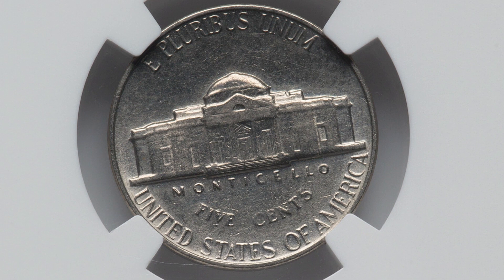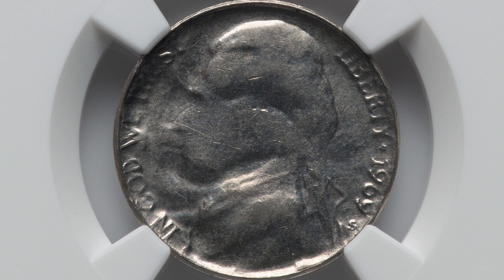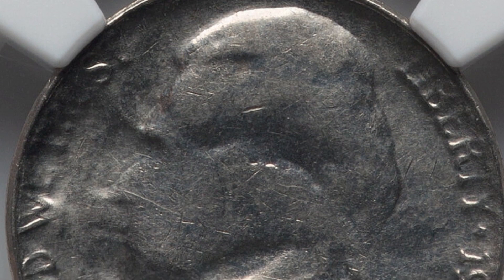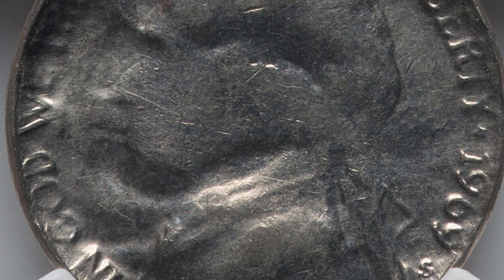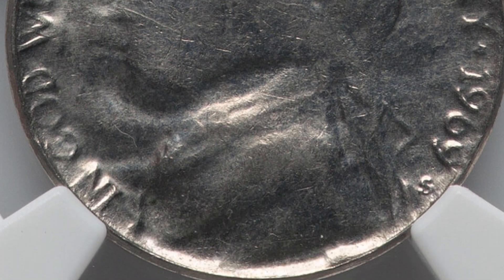Moving right along to a 1969 Jefferson nickel that sold for $51 at auction. Looks very normal on the reverse, but as we flip the coin over, you can see that the obverse of the coin has been struck through a capped die. You could definitely find these in circulation — it's not the rarest mint error. I've found examples of these in coin rolls from the bank. You can look for these on pennies and other coins as well.